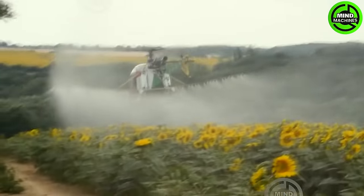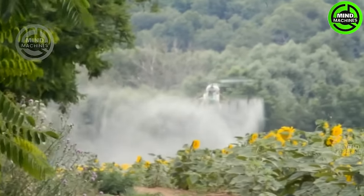Watch in awe as the crop guardian takes to the skies, protecting our golden sunflower blooms.